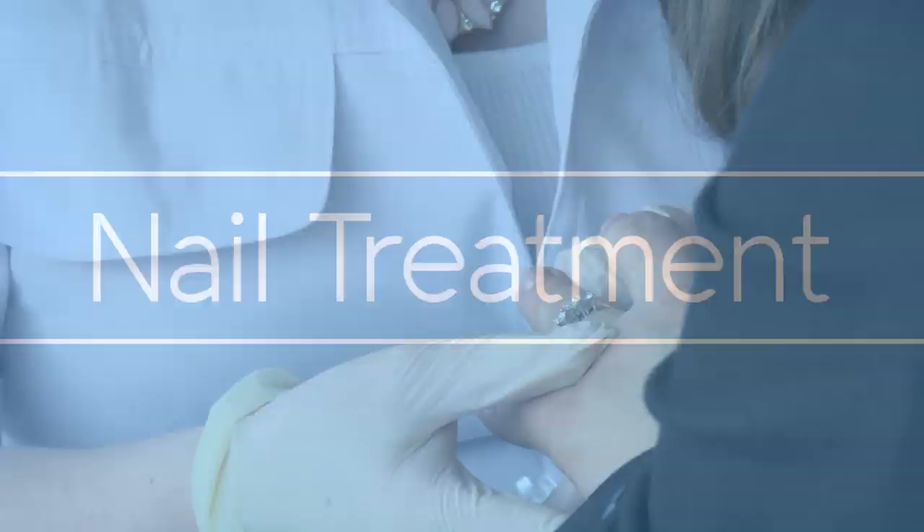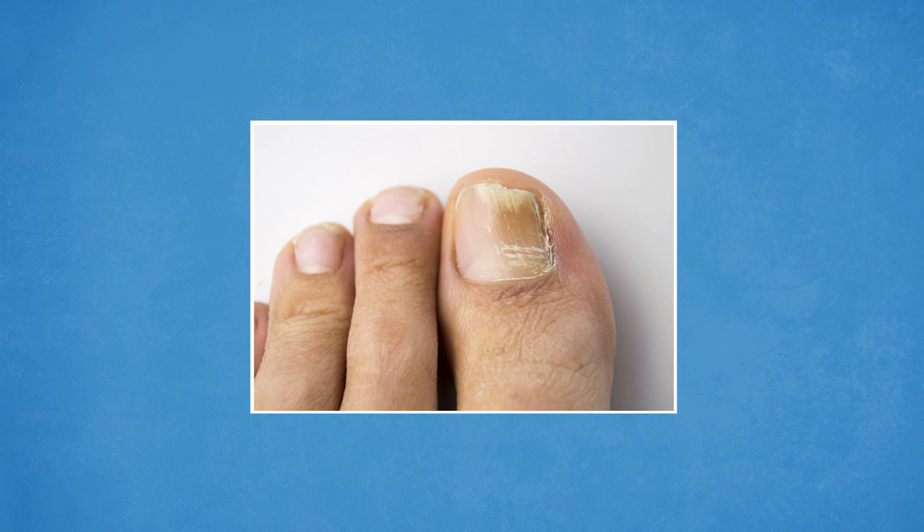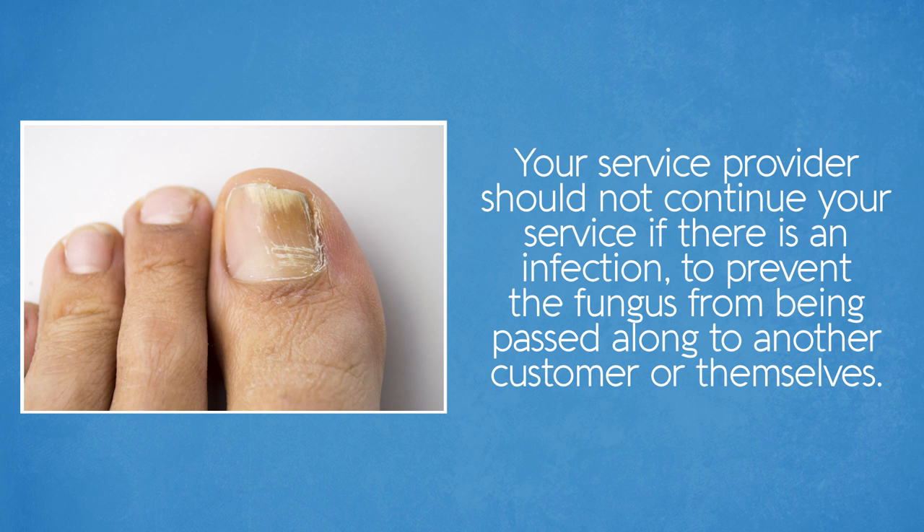Let's move on to another popular beauty service: nail treatment. Before starting your nail treatment, the service provider will check your skin for cuts and signs of infections such as nail fungus. Mold and fungus infections cause the nail to become green to a yellow color. Your service provider should not continue your service if there is an infection, to prevent the fungus from being passed along to another customer or themselves.